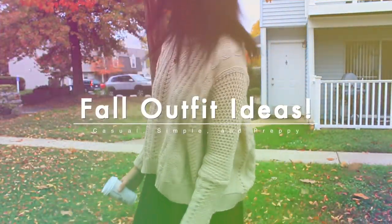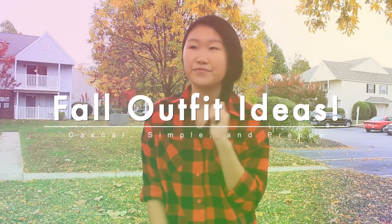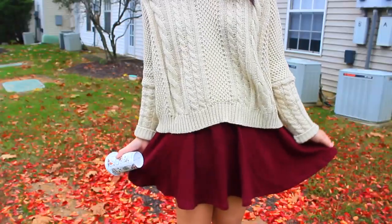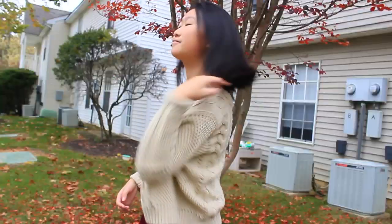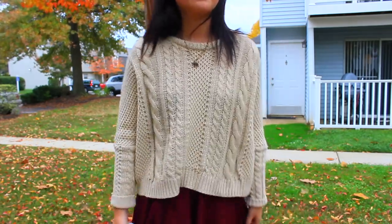The next fun thing you can do is to wear sweaters or go on a fall photo shoot, which leads me to my fall outfit ideas. The first one is very casual — I'm just wearing this knit sweater, a very oversized chunky knit sweater from SheIn. I'll link it down below. I paired it with a burgundy skater skirt from Forever 21 that I got last year.